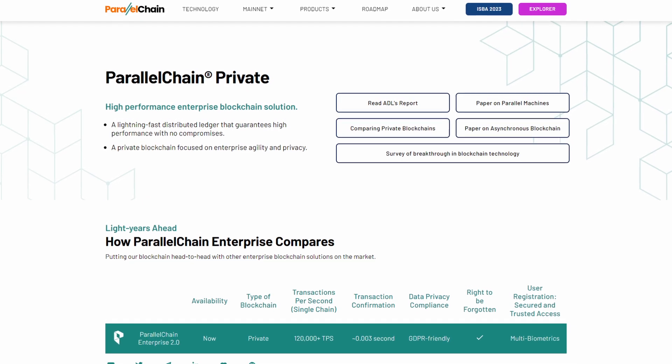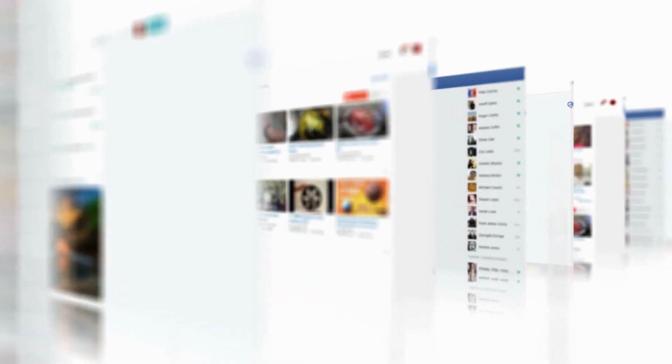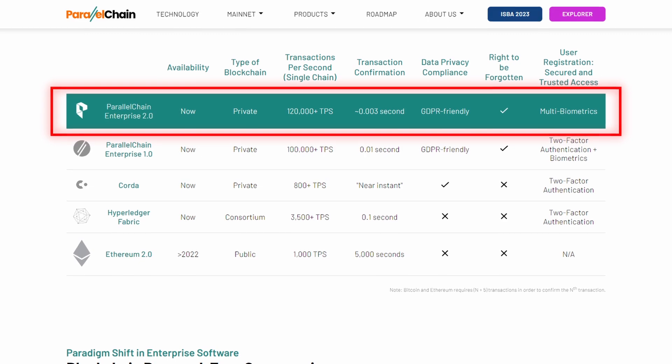But before we get to all that, let's first break down each of their blockchains, starting with their permissioned chain. This one was the first to launch and it was built with institutional adoption in mind. That isn't just some fancy buzzword — it means that their business platform was designed with some very specific requirements. For example, businesses need a platform that can handle commercial-scale applications, so a few thousand transactions per second is not enough. They need something more on the scale of 100,000 transactions per second with sub-second latency, and that's exactly what ParallelChain provides.